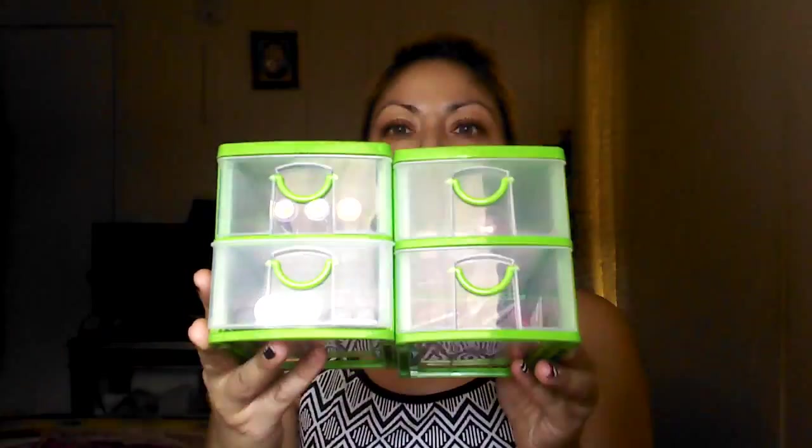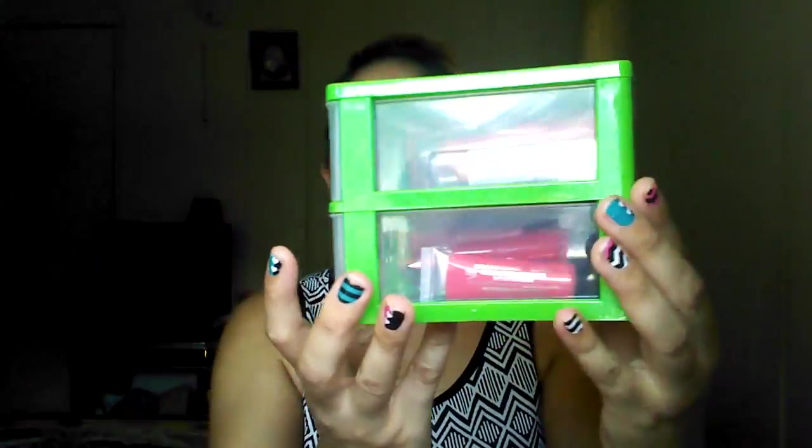And then I also picked up two of these little storage boxes, which look like this. They're clear — I got the green ones. I couldn't find any other color at the store, so I just picked these two up. I already have some of my lip glosses and lipsticks that I bought the other day to put in them.